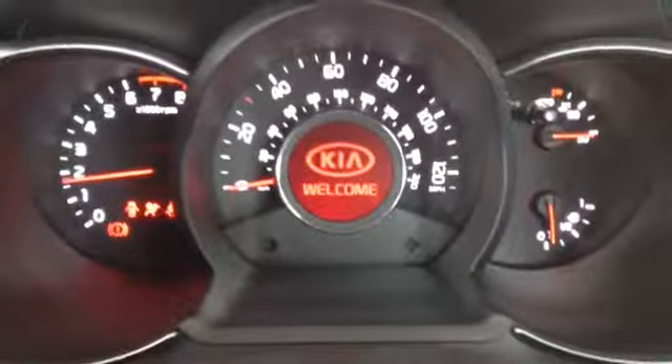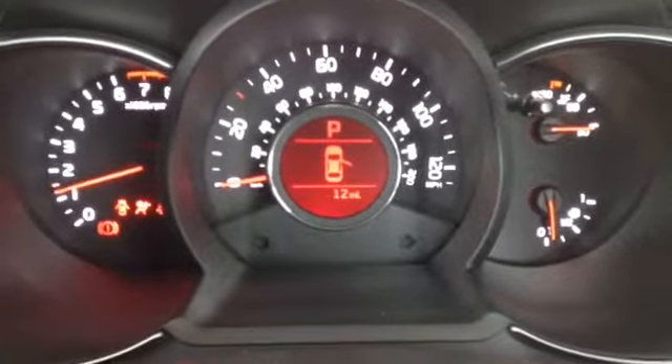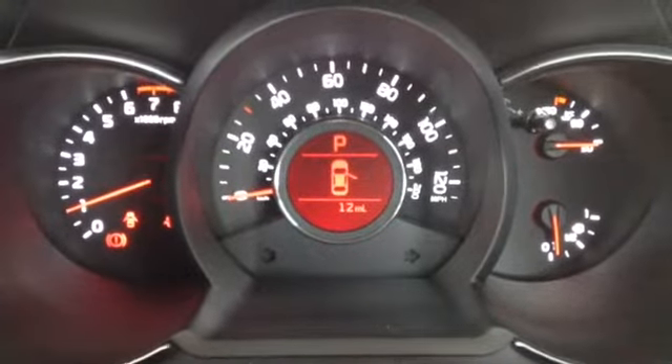If I start the vehicle up, here you can see this vehicle has only done 12 delivery miles.